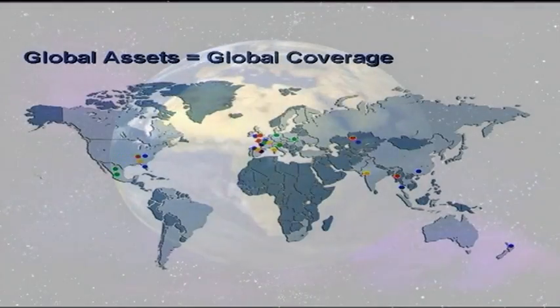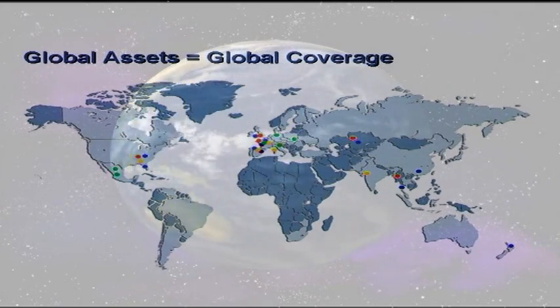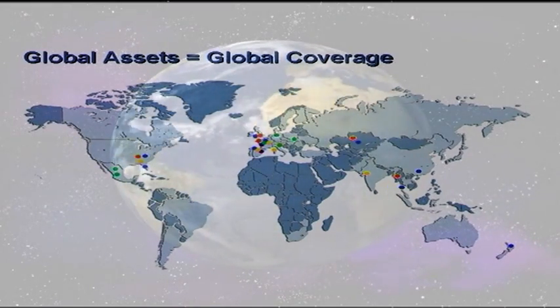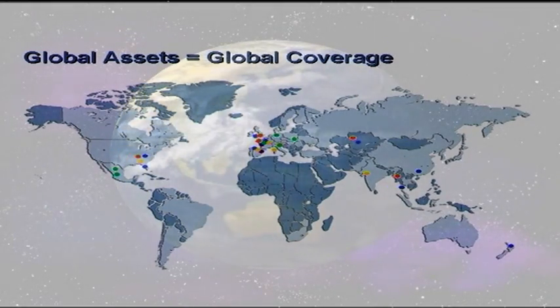Imerys' ceramics business is truly global and in addition to our ball clay products, we offer an extensive product portfolio of high quality kaolins, feldspars, shamots and prepared bodies from our operations all over the world.